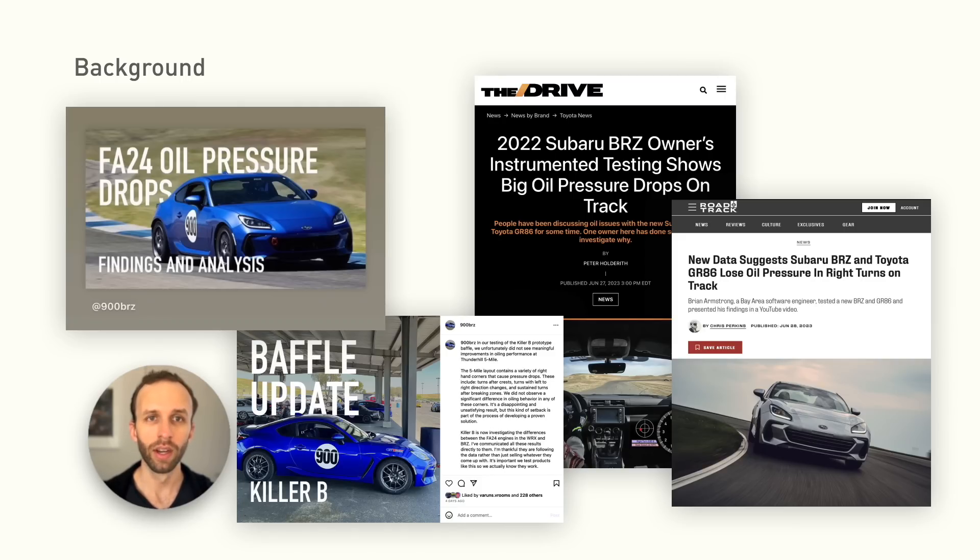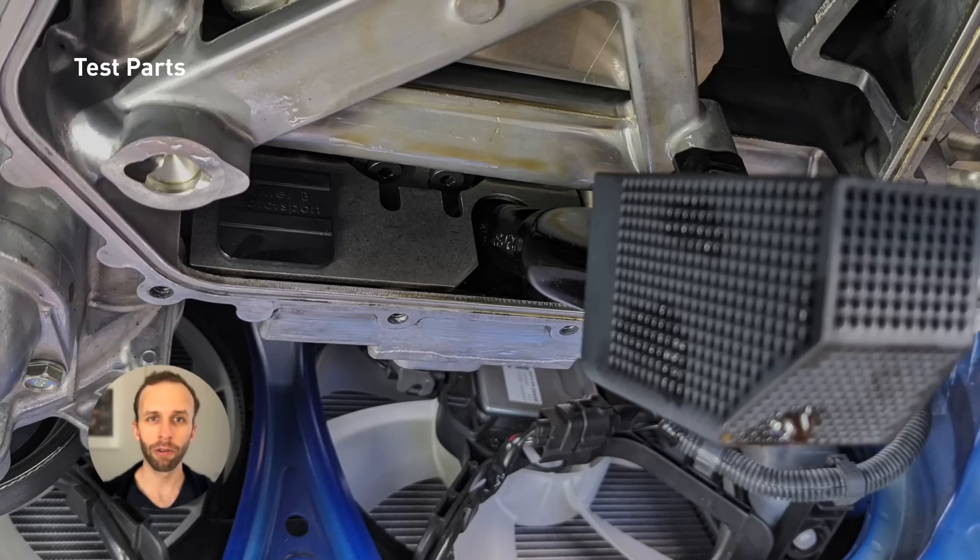Back to this video. I had the Killer B prototype baffle and pre-filter installed in my car, and went back to Thunder Hill 5 Mile to see how it performed.